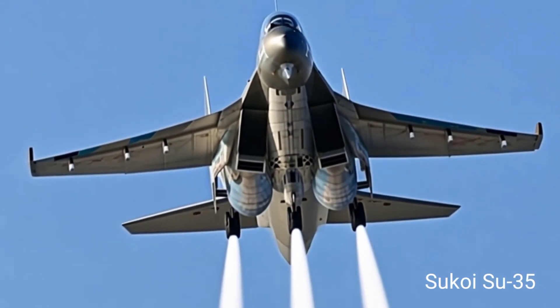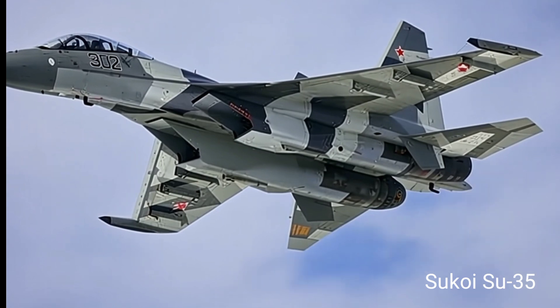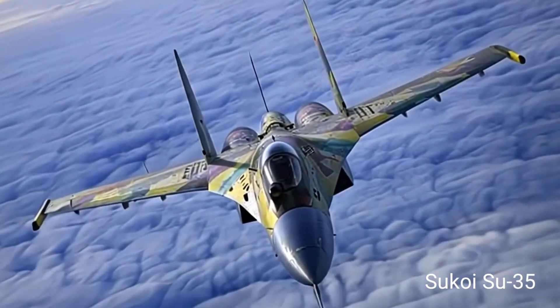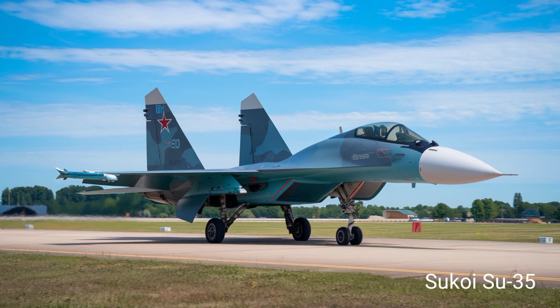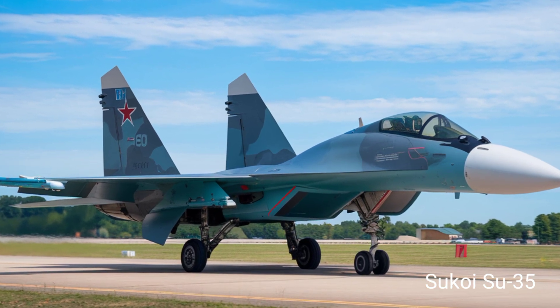Powered by two Saturn AL-41F1S thrust-vectoring engines, the Su-35 can reach speeds of up to Mach 2.25, with an impressive range of 3,600 kilometers. Its supercruise capability allows sustained supersonic flight without afterburners, making it highly fuel-efficient during combat operations.